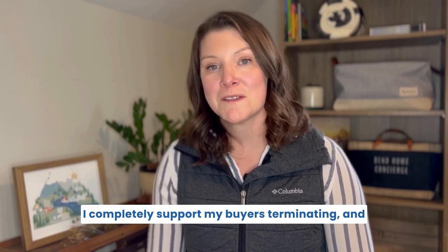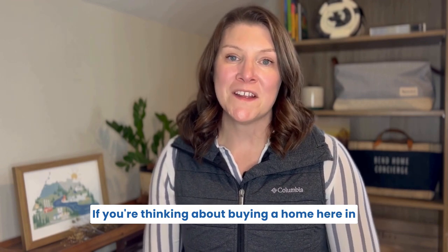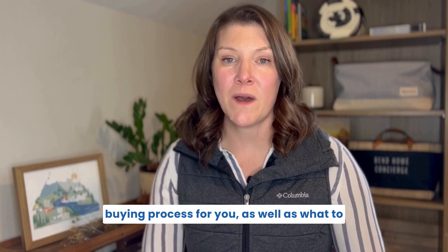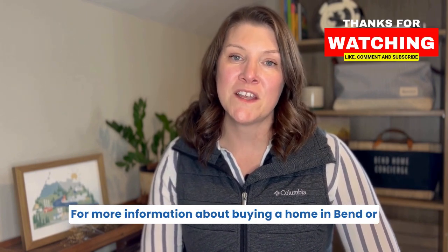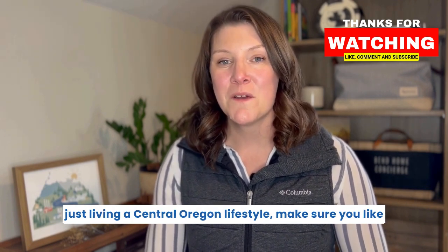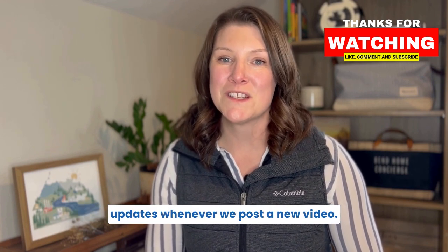If you're thinking about buying a home here in Central Oregon, I'm happy to explain the home buying process and what to expect during your inspection period. For more information about buying a home in Bend or living the Central Oregon lifestyle, make sure you like or subscribe to this channel so you get updates whenever we post a new video.